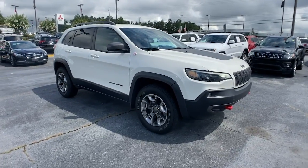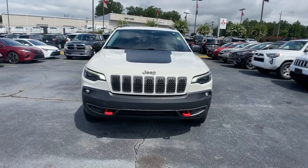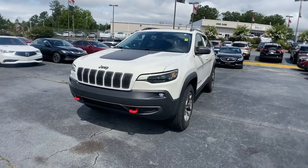Get into the 2019 Jeep Cherokee. This vehicle still has fewer than 35,000 miles on the clock, so it won't last long.